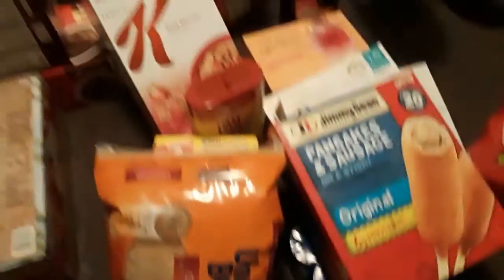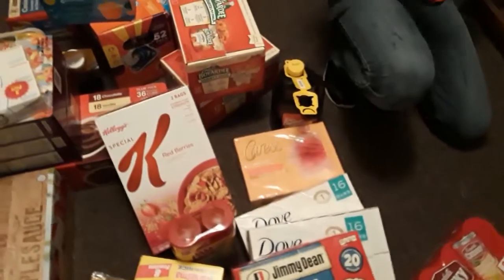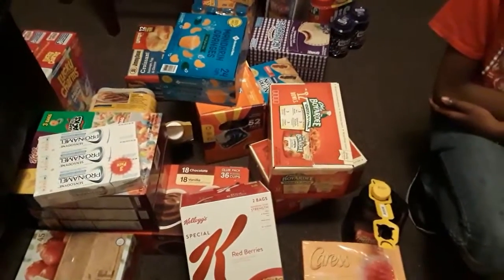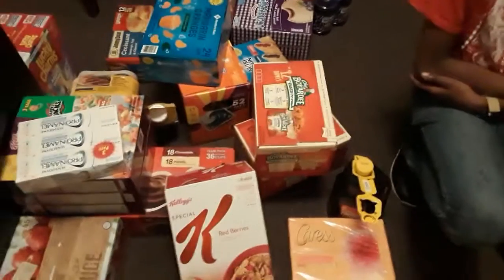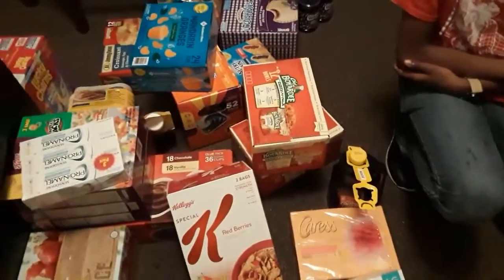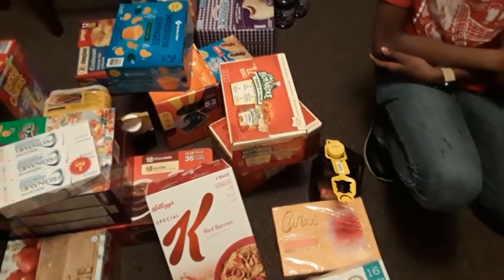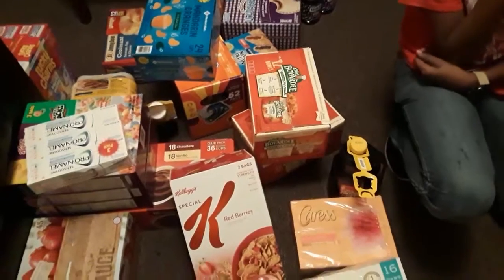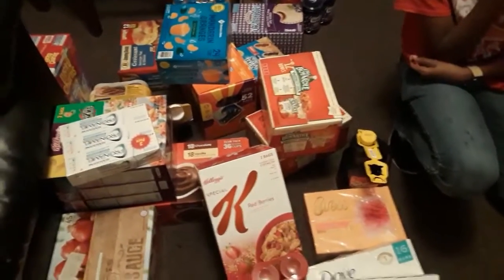I also got some yellow rice and some regular Uncle Ben's original rice. So I already covered the applesauce, the cereal, and all that good stuff, and the pudding. I think that's going to conclude today's haul — I think that was everything.